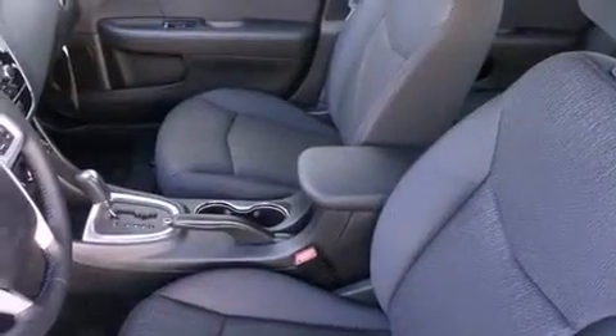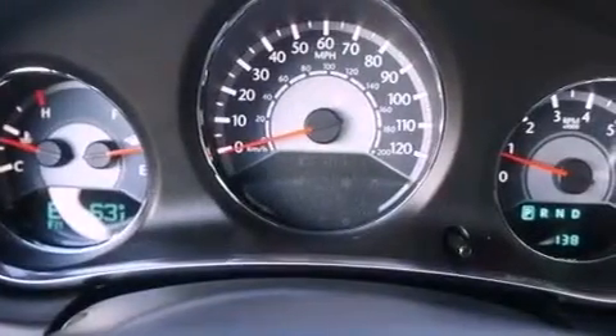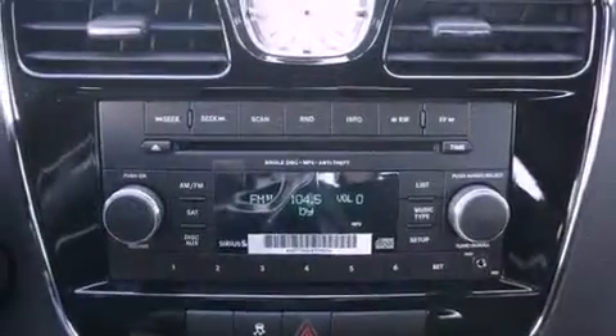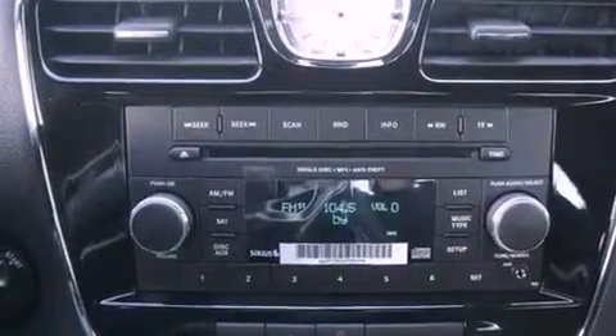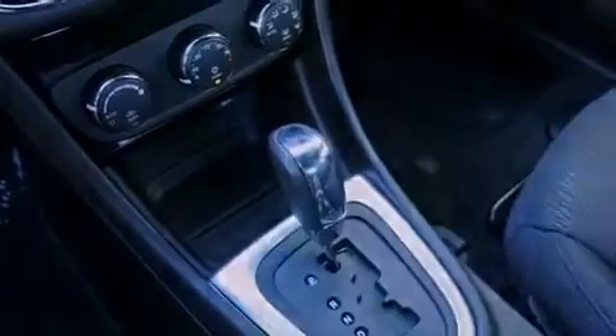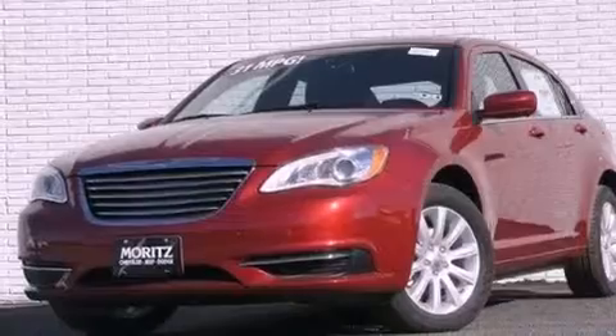The following features are also included: a multi-function display, solar control glass, cruise control, a leather-wrapped steering wheel, performance tires, a Sentry key theft deterrent system, an illuminated driver side vanity mirror, an anti-lock braking system, air conditioning, and an auxiliary power outlet.